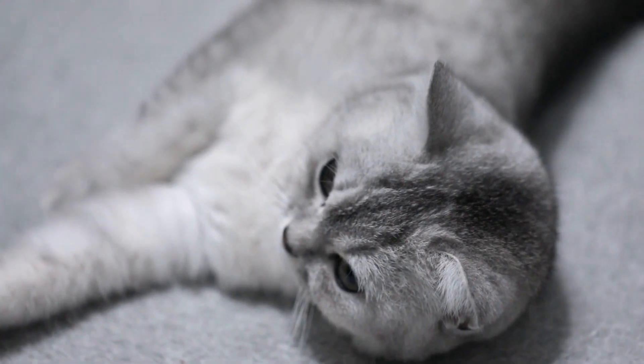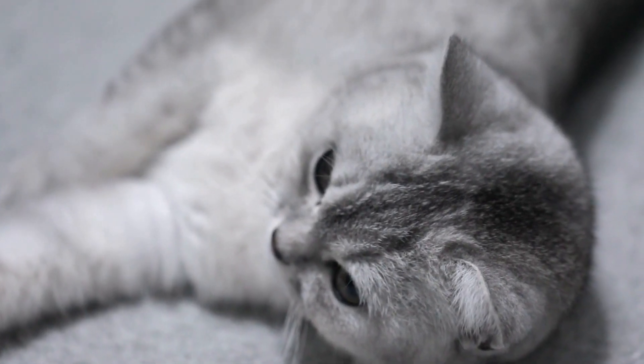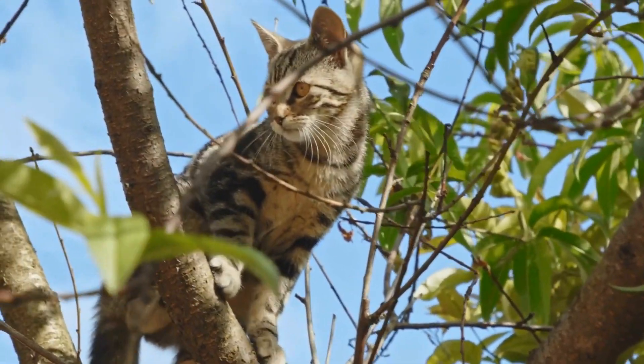Popular interactive toys for cats. One: feather wands. Feather wands mimic the movement of birds, attracting cats' attention and tapping into their natural hunting instincts. These toys are great for interactive play between cats and their owners.